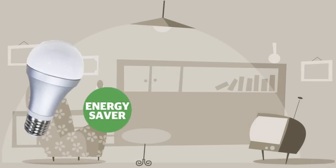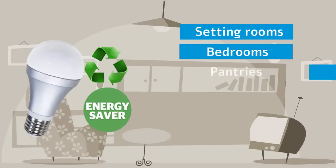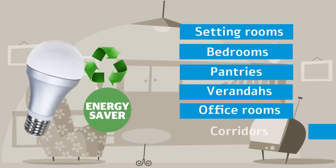Use these energy saving and environmentally friendly light bulbs for your indoor lighting purposes. Ideal for sitting rooms, bedrooms, pantries, verandas, office rooms, and corridors. Use this mercury free light bulb to reduce land pollution and save the planet for the future.